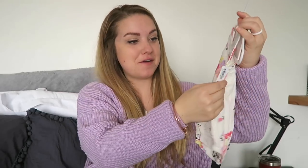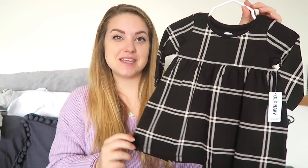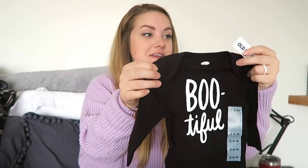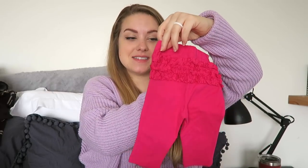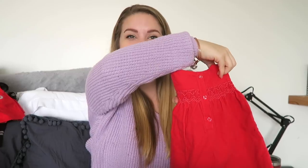First we are going to start off with clothing. I have this romper from Old Navy, this dress from Old Navy, this little set from Carter's, this dress from Old Navy which was $2.99, this dress which I made because I sew, this Columbia bunting suit, this little shirt from Old Navy which was 47 cents, and this one from Old Navy which was also 47 cents.